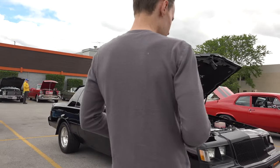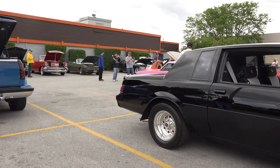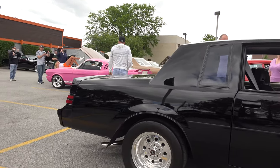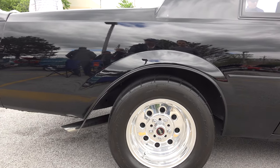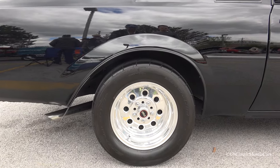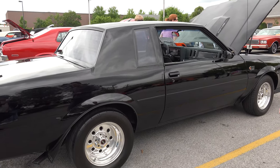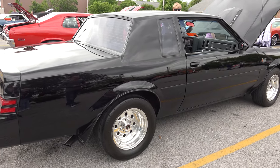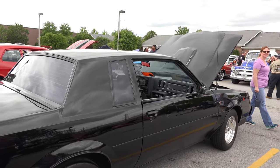Those are drag radials on the back. When I took it to the track and raced it, I still had the original tires and rims, so it didn't take off very fast. I think the next trip, if I do go back, it will definitely be an improvement.